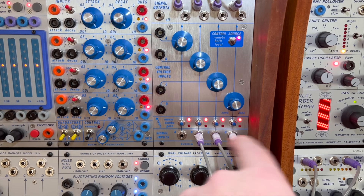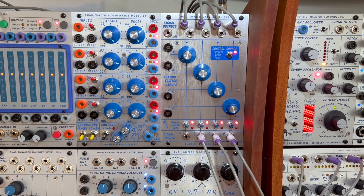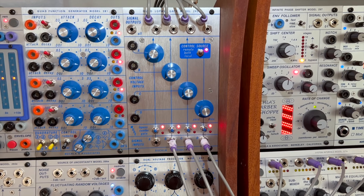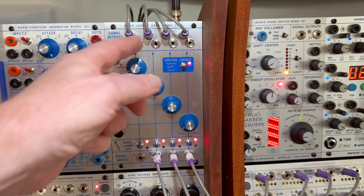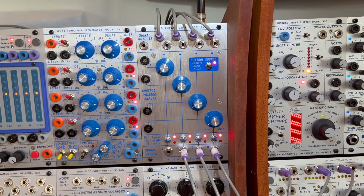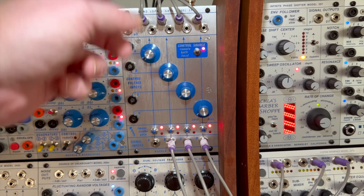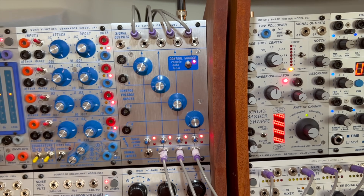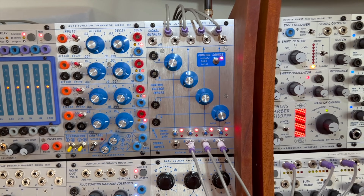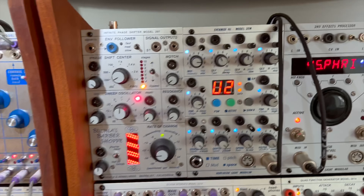The cables sitting in the inputs right now will be covered in a different video. The important thing is that you see four auxiliary sends going out. The first is the Strymon Starlab, the second is the Strymon Magneto, the third is the Mimeophone, and the fourth is the spring reverb from Erica.